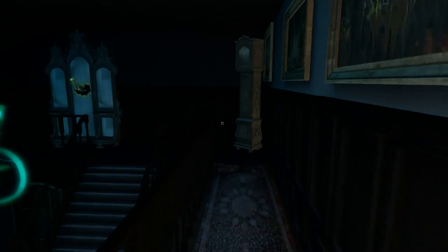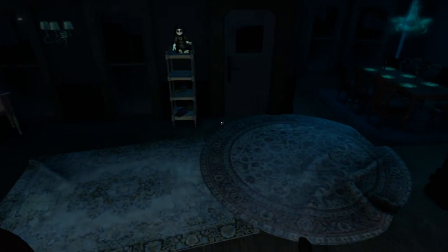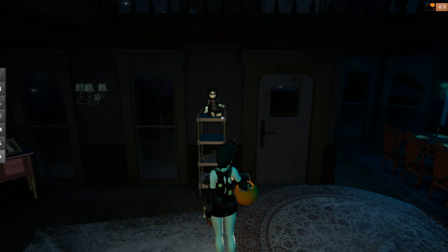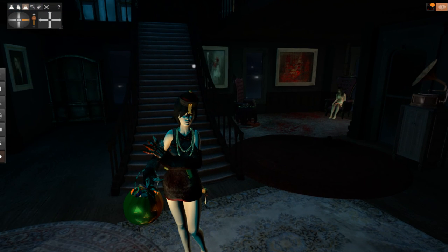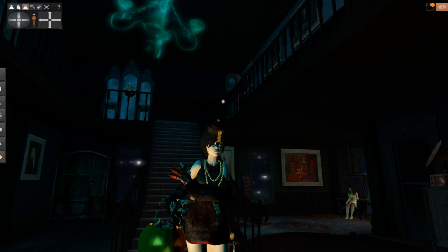Alrighty, I do think that does it for our tour of the Upward Spiral — another nice Halloween place here in Second Life. I do hope you guys enjoyed this and I'll see you guys in the next one. Have a happy Halloween!